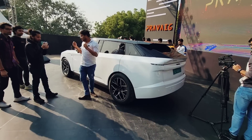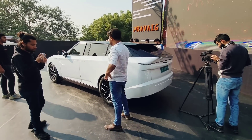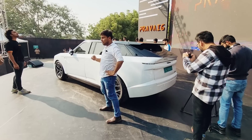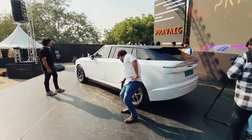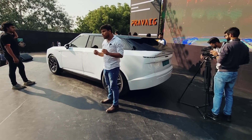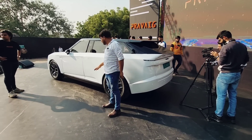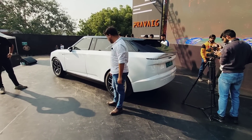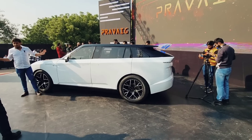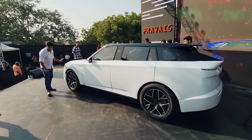Each motor is 150 kilowatts, placed on the front and rear of the car, so this is an all-wheel-drive configuration. The combined power output is 402 bhp, and the torque produced is 620 Newton-meters, which is quite a lot.